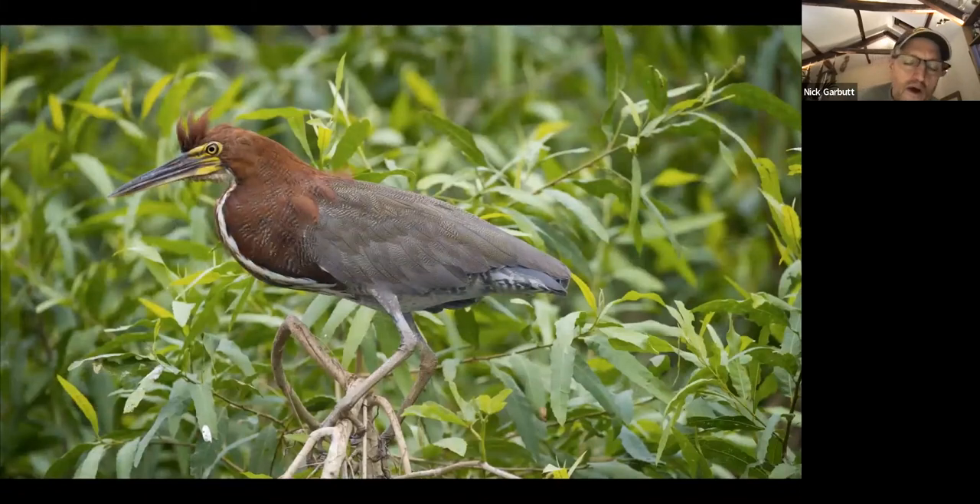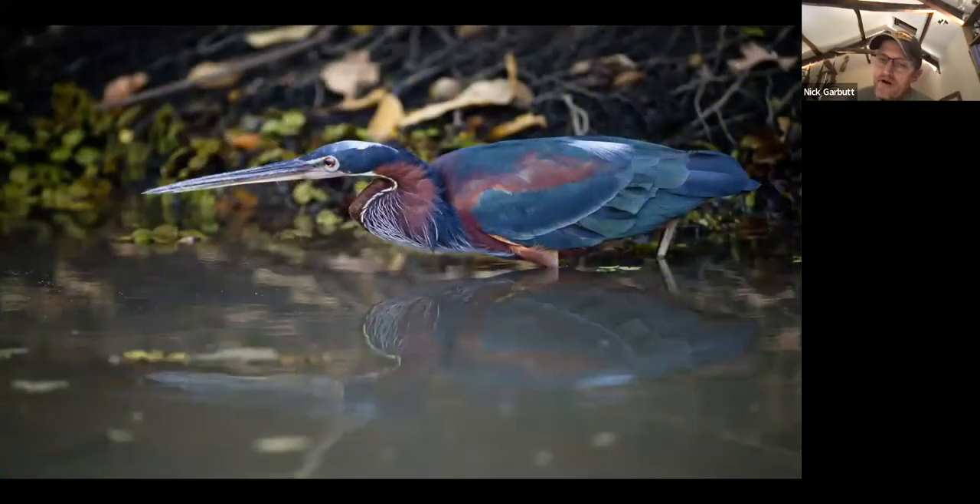Around the many pools, wetlands, and stream areas that most posadas have associated with them, there are fantastic collections of waterbirds. The rufescent tiger heron is very common indeed. Much harder to see but well worth looking for is the agami heron — perhaps the most beautiful of the heron group — but they're very secretive and tend to stay in really dark and shady areas. I've only seen them two or three times but got very lucky on one occasion to photograph them.